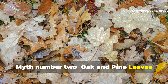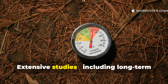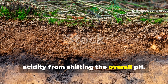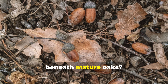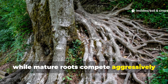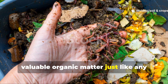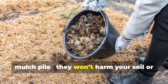Myth number two: oak and pine leaves make the soil too acidic. If you've been avoiding oak or pine leaves because you heard they acidify soil, you've been misled. Extensive studies, including long-term pH monitoring, show that adding these leaves does not significantly alter soil acidity over time. The natural buffering capacity of most soils prevents small changes in surface acidity from shifting the overall pH. So why do we often see bare ground under pine trees or sparse vegetation beneath mature oaks? The culprit isn't acidity — it's competition. Dense canopies block sunlight and intercept rainfall, while mature roots compete aggressively for nutrients and moisture. Once those leaves are removed from that competitive environment and used as mulch or compost, their acidity becomes irrelevant. In fact, both oak and pine leaves contribute valuable organic matter just like any other tree species, and they won't harm your soil or your plants.